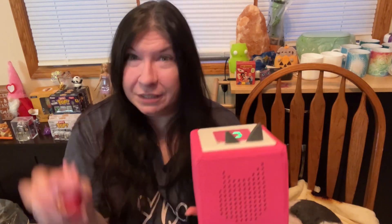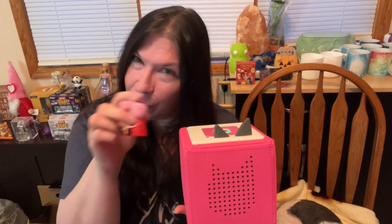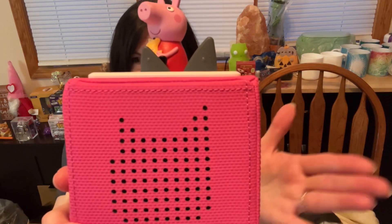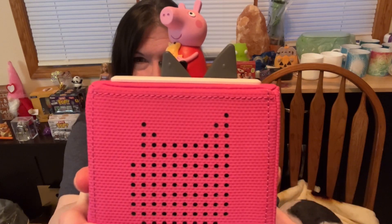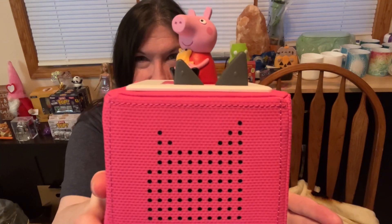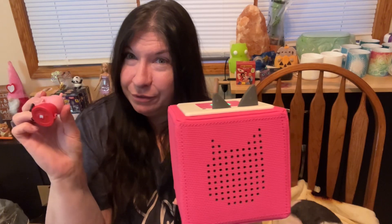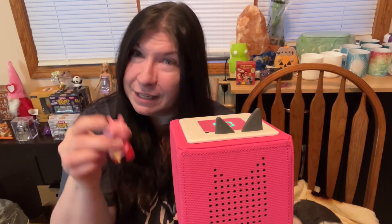Once it's all charged and you take it off the charger, you press the little ear and it lights up. I bought the Peppa Pig character — I love Peppa Pig. So this is what happens: you put the character onto the Toniebox, it starts to play music and tells you stories. To fast forward, you just bop it on the side. It was playing 'Peppa's Fishy Friends — Goldie.'